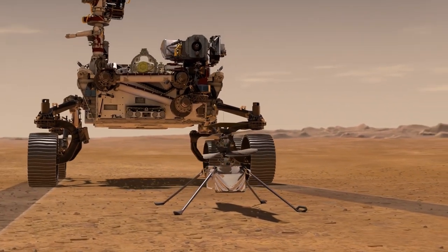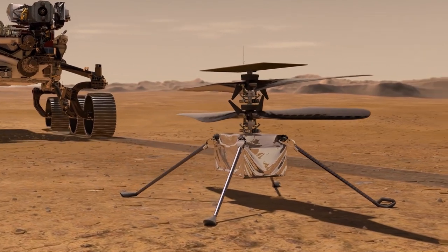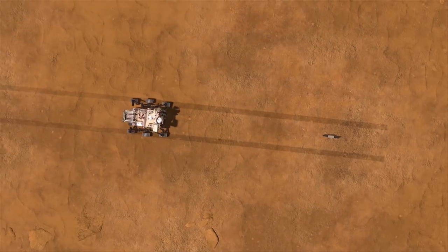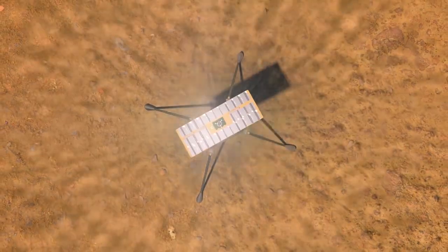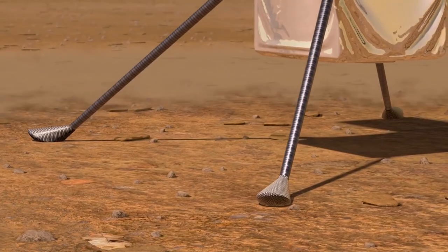At this point in filming, the Ingenuity helicopter recently touched down from the Perseverance rover and has been preoccupied keeping warm now that it can't pull from Perseverance's nuclear-powered system. It's totally reliant on solar power and a rechargeable battery. It's built to tackle the challenge of demonstrating flight on another planet, which is an incredible feat.